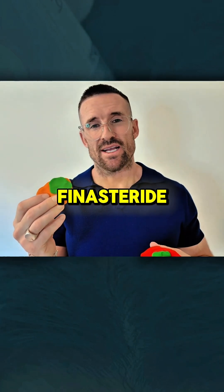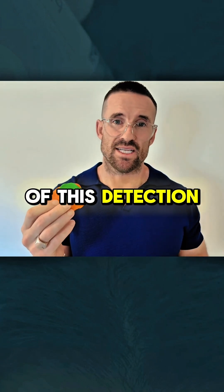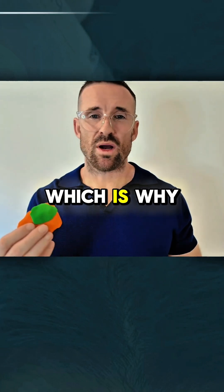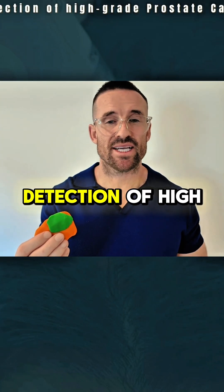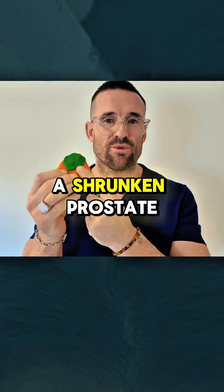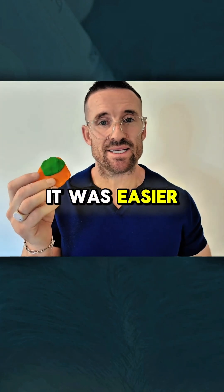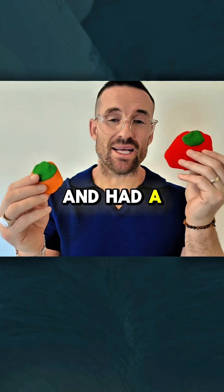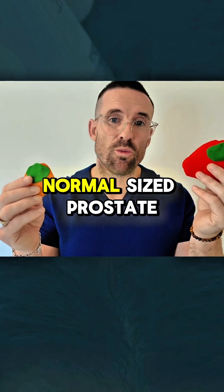you probably get a better chance of actually sampling cancerous cells in that prostate because it's smaller. In actual fact, Finasteride made the effectiveness of this detection method far better in those individuals — which is why there's a 27% increase in the detection of high-grade cancers. They had a shrunken prostate, so it was easier to detect the cancerous cells versus those who weren't taking Finasteride and had a larger or even a normal sized prostate.